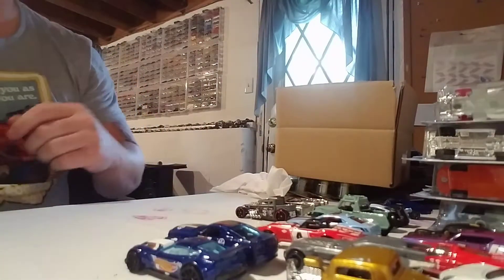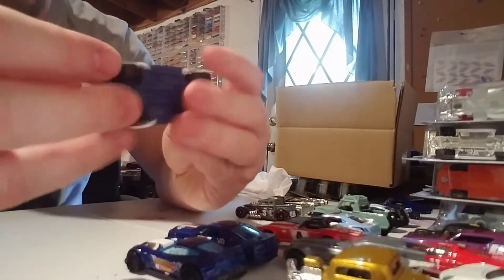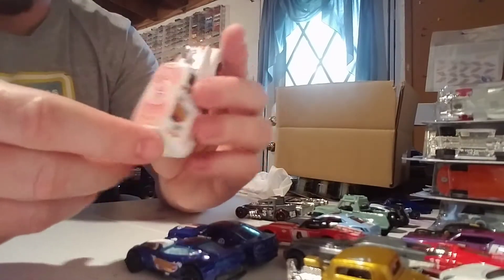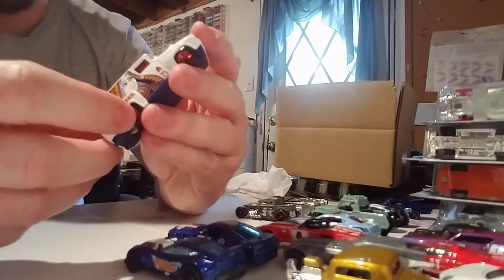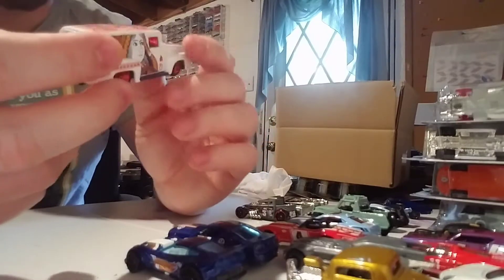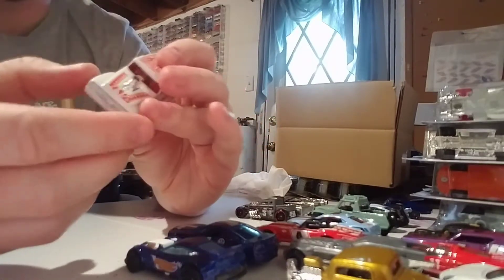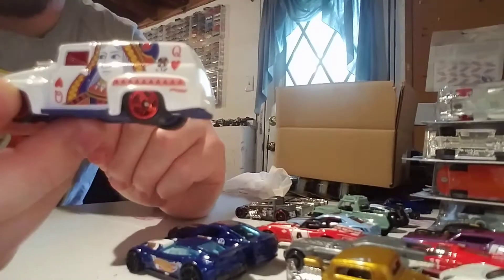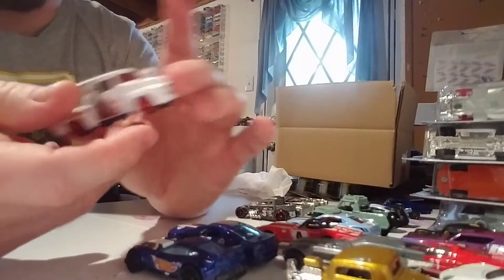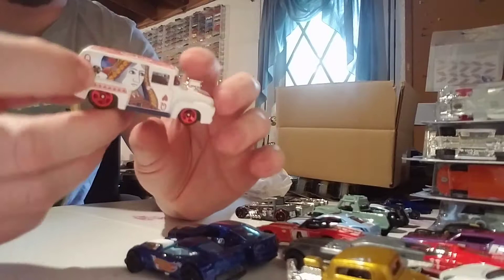Let's go with this '56 Ford F100 from the Art Cars — number 10. Definitely a different one — got the Queen of Hearts, got the front of a card deck. Chrome interior, red windows, blue base, all sorts of stuff going on here. It's cool — plain flat white — it's a cool little truck.